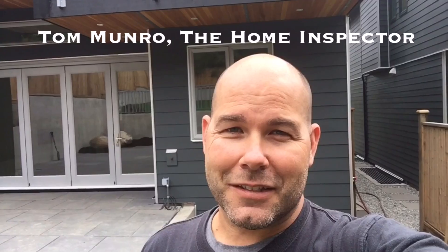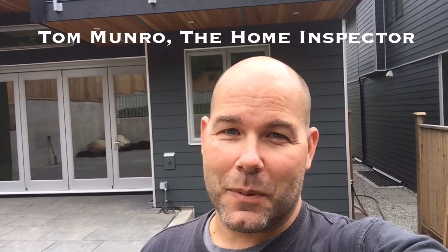This is why it is so important to hire an independent, certified home inspector to locate the deficiencies of your new home before you move into it. That way, they can be fixed so they aren't causing headaches for you and your family. If you have any home-related questions you'd like me to discuss, leave them in the comments below and let's figure them out. I post videos weekly — don't forget to subscribe. Until next time, I'm Tom Munro, the home inspector.